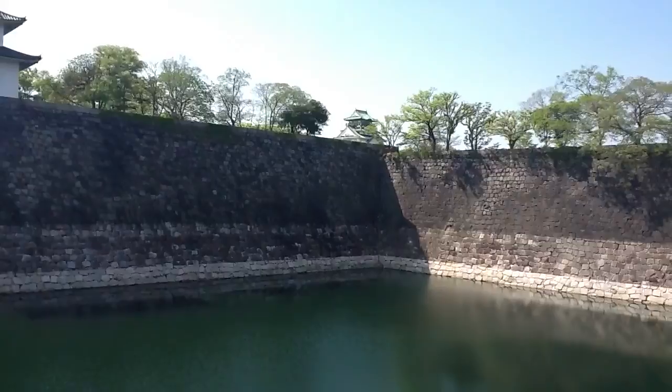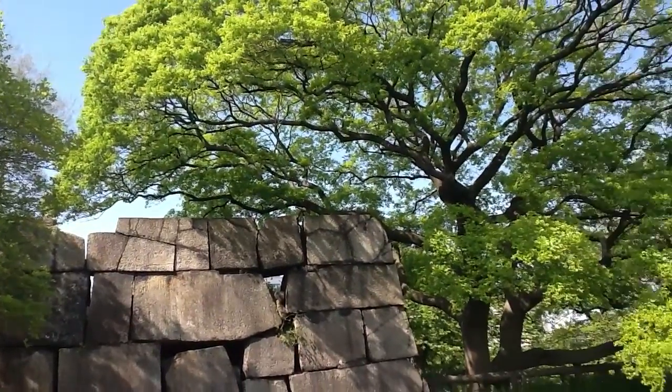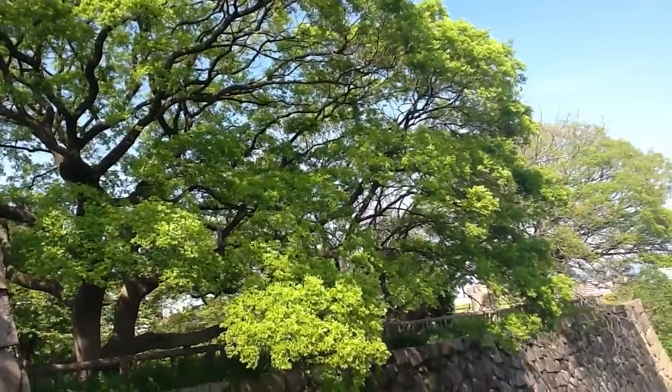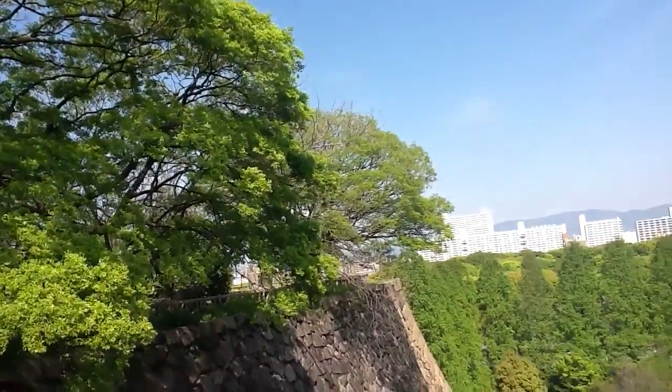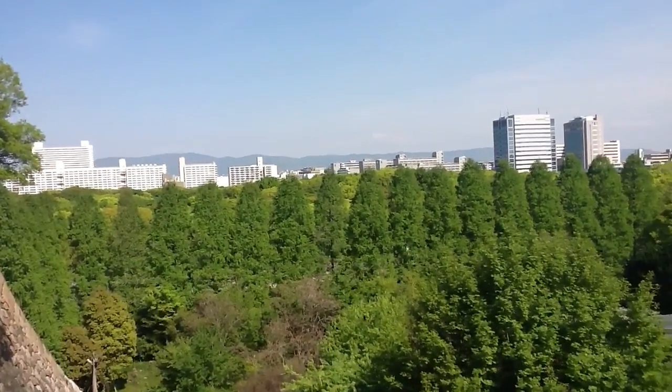We're not going up there this time. There's not much nature in the city of Osaka, but right in the middle of the city there's this huge park — the Osaka Castle Park.